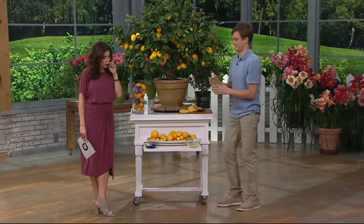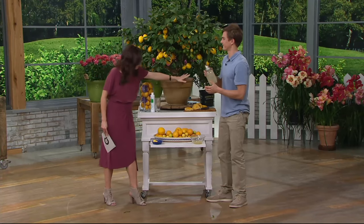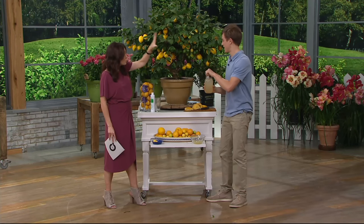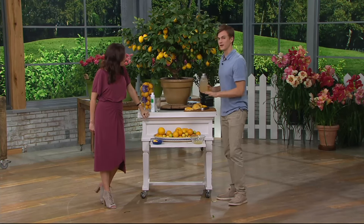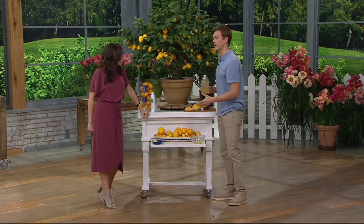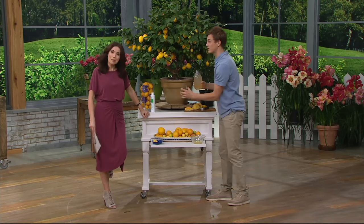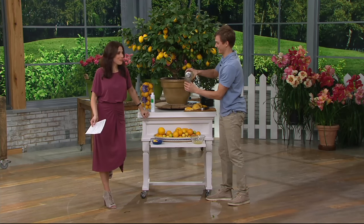I haven't had mine a year yet and mine is much larger than this starter size. So you do get a lot of growth. If you're thinking, 'This plant is so big, what can I do with it?' — don't worry about that. The size of the pot determines the size of your plant. So if you have a small urban garden like I do, a small patio, you keep it in a small pot and that's fine — it's still going to produce a ton of fruit.